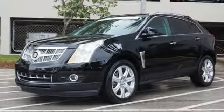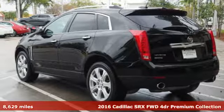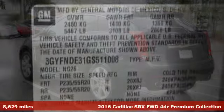Here's a 2016 Cadillac SRX. Cadillac is driving the world forward. It comes with great features you'll love.